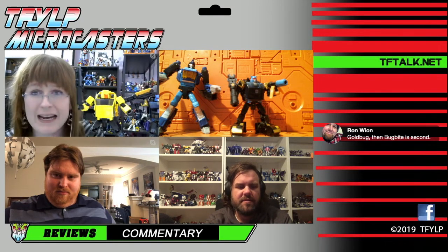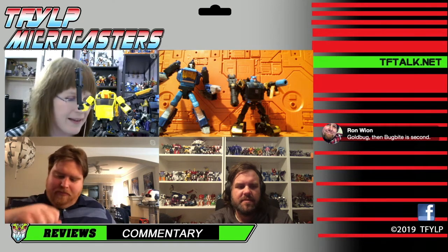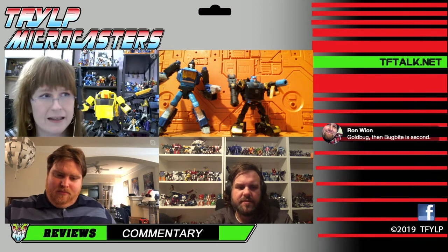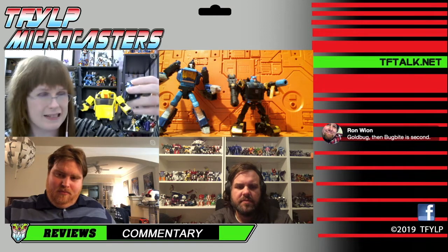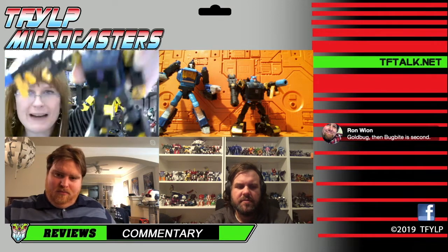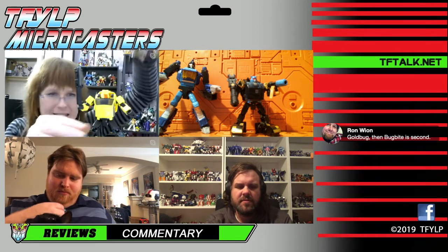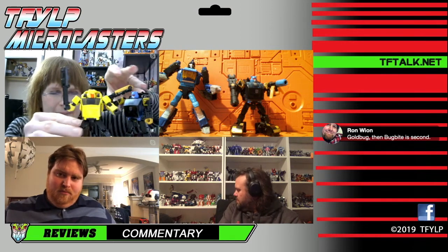I really don't like the Bumblebee face — it just looks so lifeless, and it's on most of them. The Cliffjumper face I thought was okay. The Gold Bug face doesn't exactly communicate 'alive,' being both a visor and a mouth guard face. So I think I actually ended up liking Hubcap best — weird, but whatever.